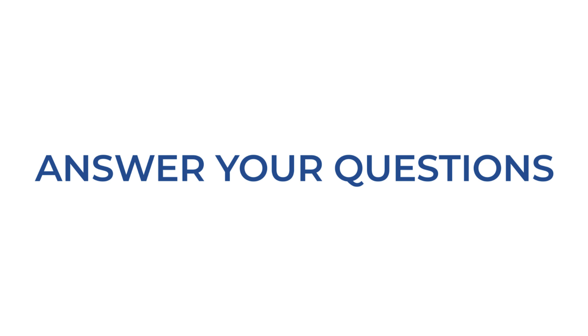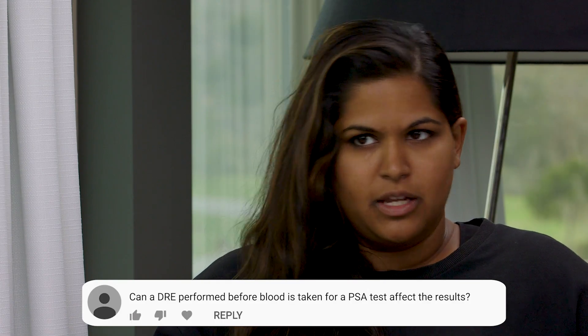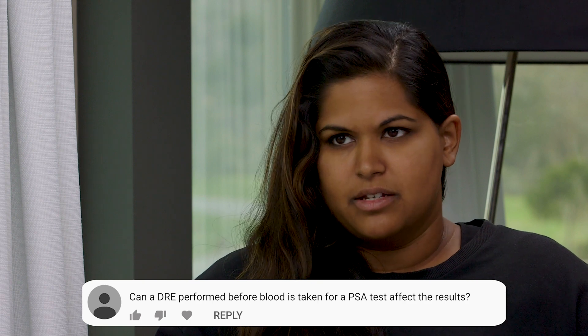The first question we have is: can a DRE performed before a PSA test in any way affect the results of the PSA test? It certainly can. Anything that has impacted the prostate gland can raise PSA levels.